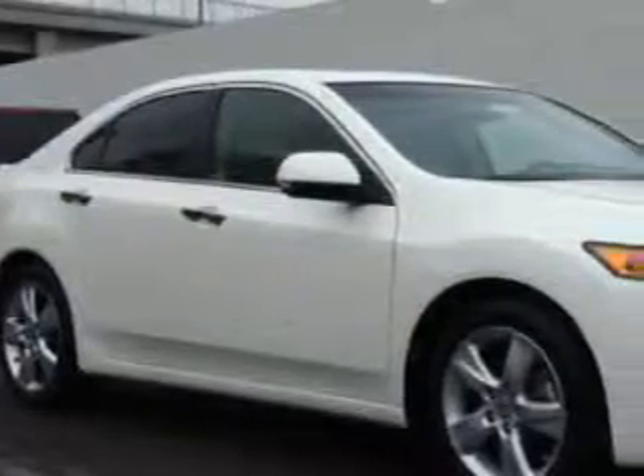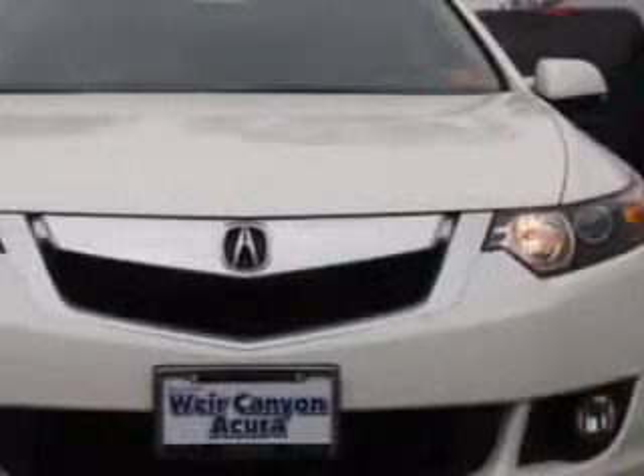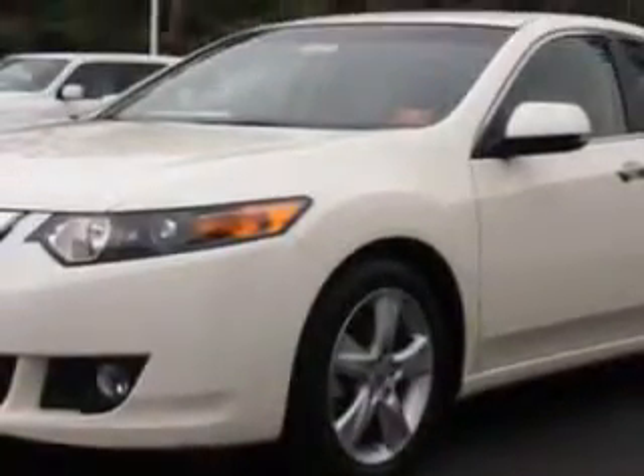Imagine driving this premium White Pearl 2010 Acura TSX four-door sedan, equipped with a four-cylinder engine and an automatic transmission. Enjoy an impressive 30 miles to the gallon on this great car.